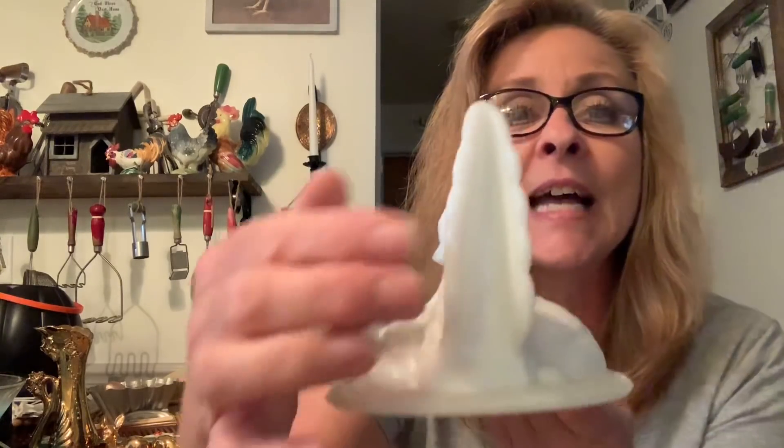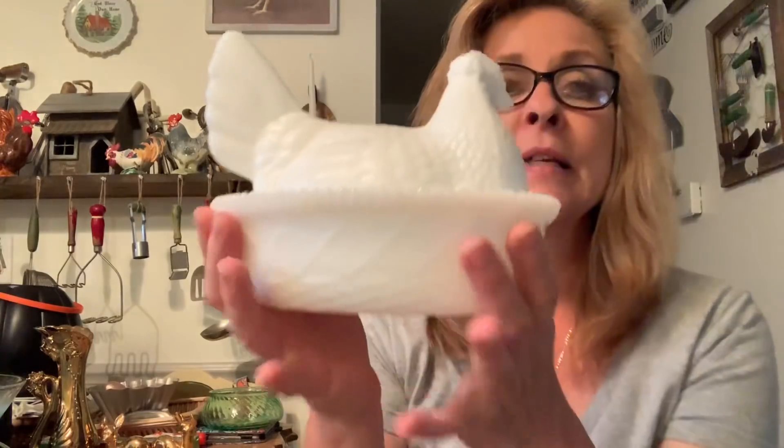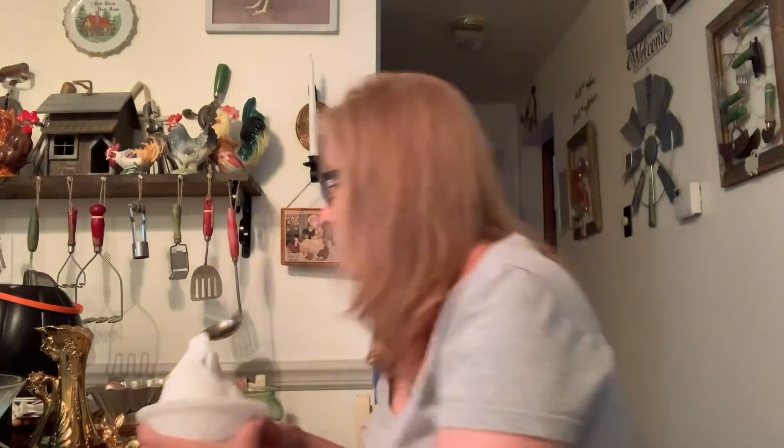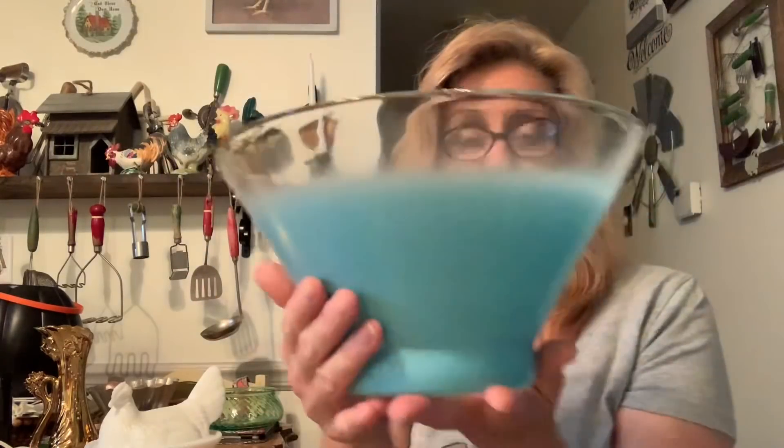You guys know I have my hens on nests. But this one is a little bigger than the big one I have, and I like it because it's got the tail like that. Then I got this blend-o bowl.